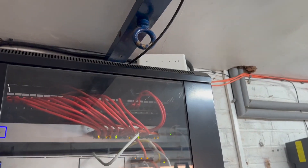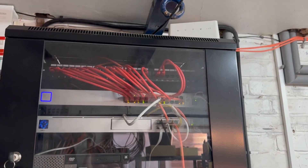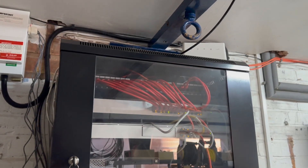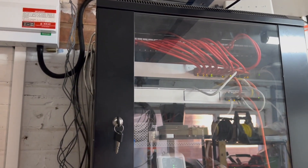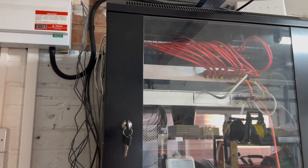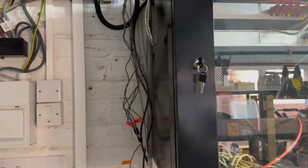Perched up top there's a 3G modem that provides failover should the internet go down — the Ubiquiti gear will switch over automatically. It's only happened once in the two years I've been with Zen, which is phenomenally good.